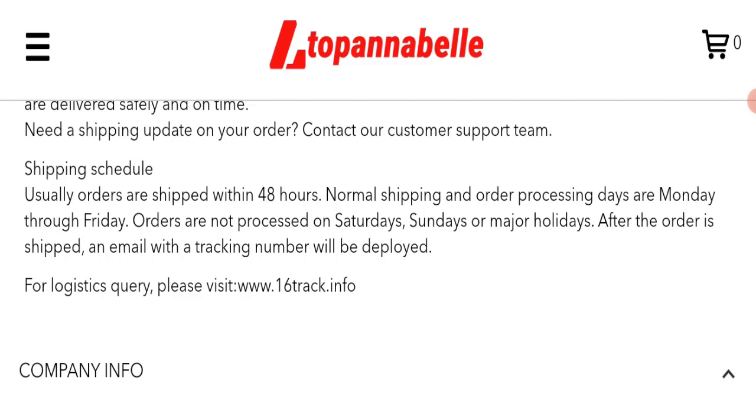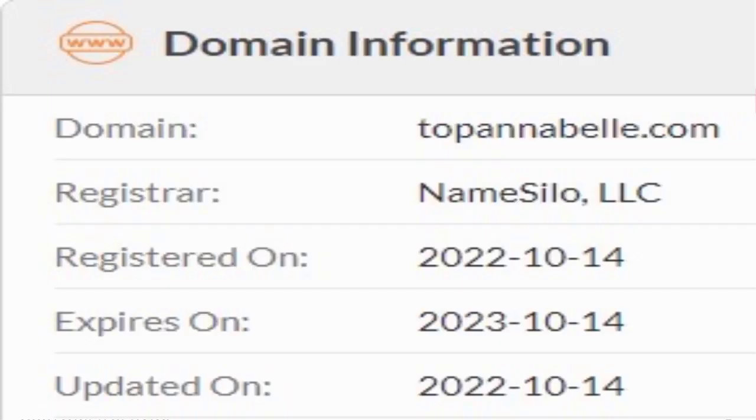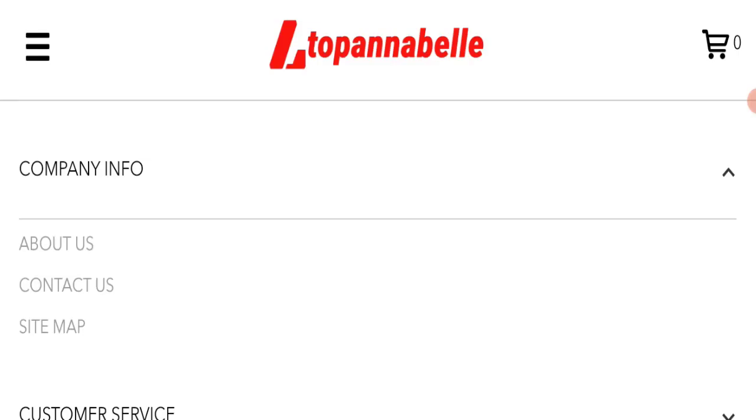Now we will talk about the legitimacy factors to judge whether this website is legit or a scam. This website is secured by HTTPS protocol and SSL integration, which is a good sign. However, this website was registered on 14th October 2022 and will expire on 14th October 2023, meaning it is going to expire in about two months — which is a very negative sign.